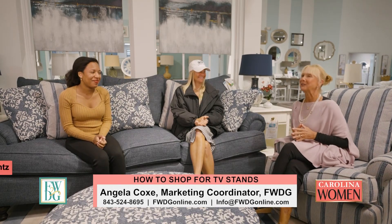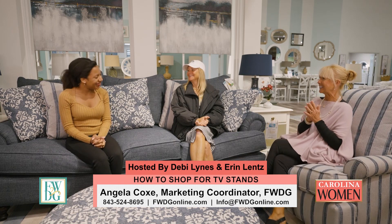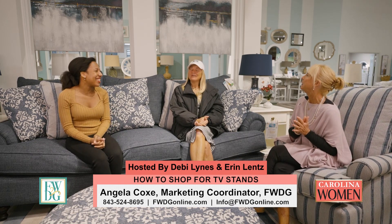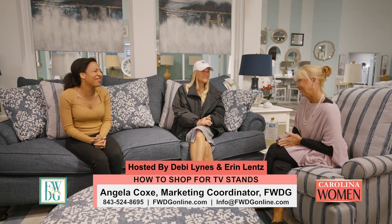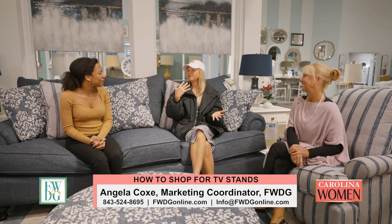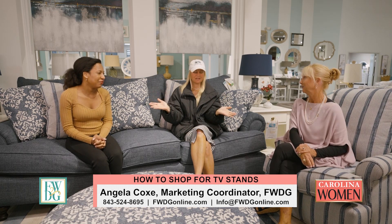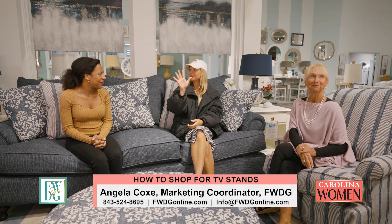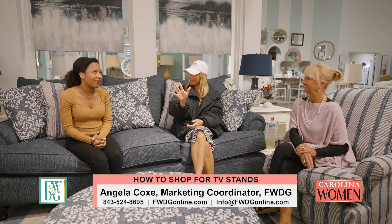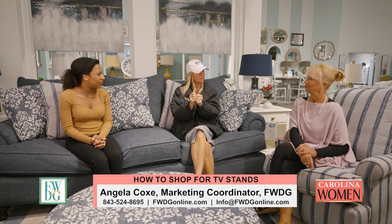We are back here on Carolina Women, once again we're at FWDG with our friend Miss Angie, good to see you. Shopping for TV consoles — when flat TVs came on the scene, everyone was starting to place them above the mantle, and that was kind of a hard thing to embrace because we always kind of hid the TVs behind closed doors.